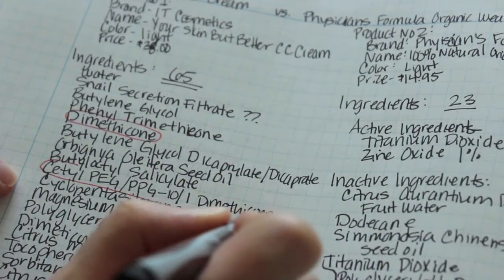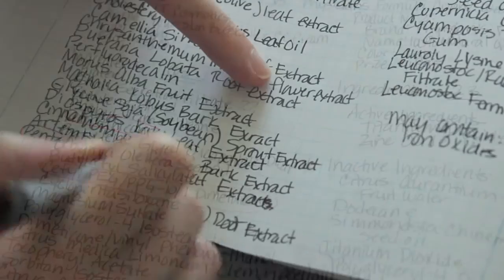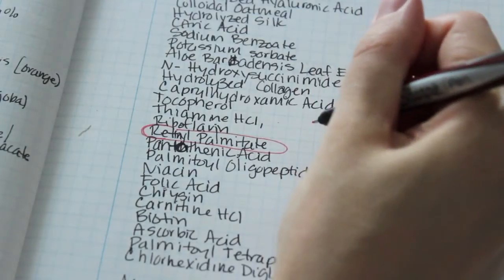There were a lot of ingredients in the IT Cosmetics CC Cream that I was not excited about. Here are some of them: Dimethicone, PEG PPG-10, Pentafluoropropane — it says propane in the word. So I checked it out and it's listed as not a super safe thing to put on your face. Also Retinol Palmitate.